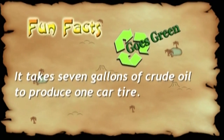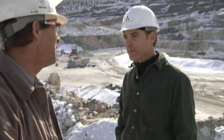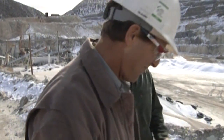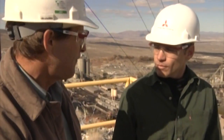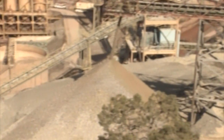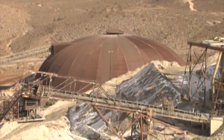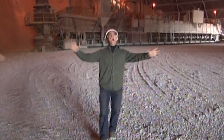Fun fact: it takes seven gallons of crude oil to produce one car tire. Now we have two piles, one of each grade, and we take feed from the bottom of the pile. We send it through a third crusher where it crushes down to under one inch size, and then we mix them in the big dome you see in the background. That's where we mix the two grades and make sure we have just the right formula for our raw materials.